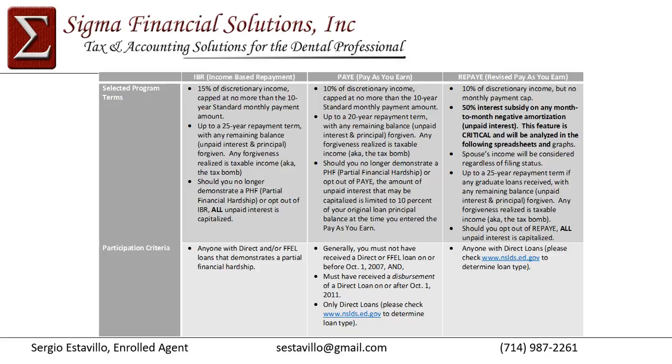Pay As You Earn and REPAY have monthly payments of 10% of discretionary income — a third less than IBR. For most residents, I wouldn't recommend IBR at all; it's either PAY or REPAY. With PAY, there is a cap at no more than the 10-year standard monthly payment amount, so if your income increases dramatically moving from residency to attending, PAY has that cap. Unfortunately, REPAY does not — your payments would always be a percentage of your income with no payment cap.